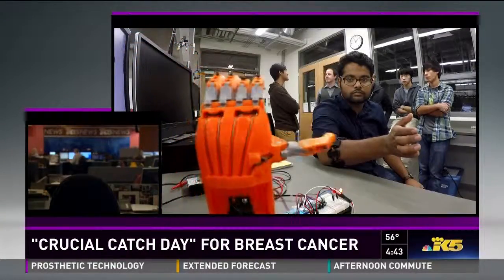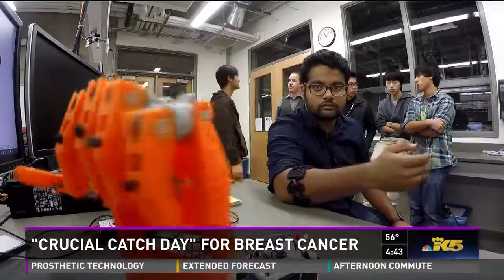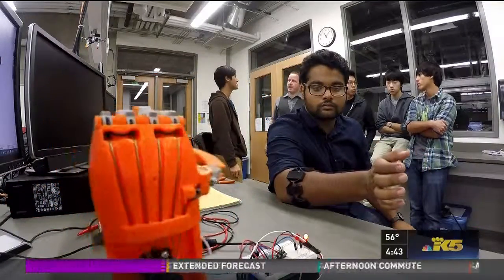A team of students at UW Bothell is trying to reinvent the technology that helps amputees move prosthetic limbs. They think they've come up with a way to help people design and build a new hand much cheaper than what's currently available. Here's King 5's Ted Land.